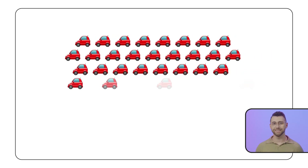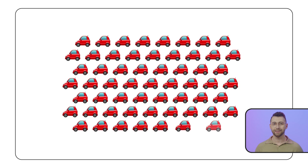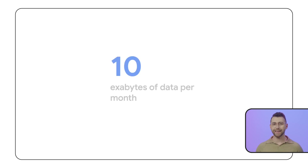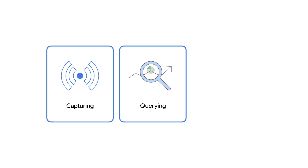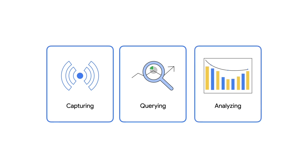Hundreds of sensors on thousands of cars create millions of data points every day. Data from connected vehicles is expected to exceed 10 exabytes per month by 2025. Connected vehicle services need a plan for the future, as capturing, storing, querying, and analyzing this data in real time is no small feat.